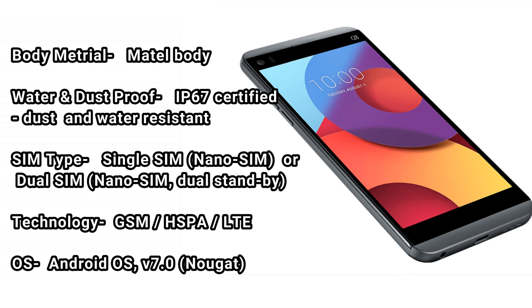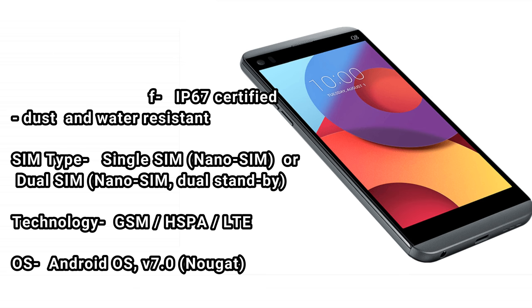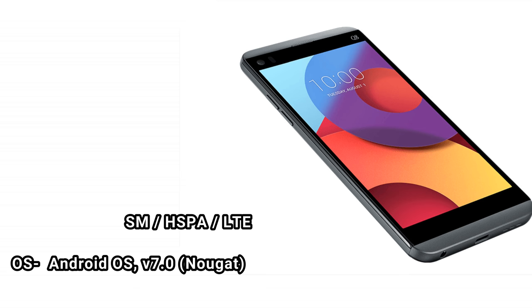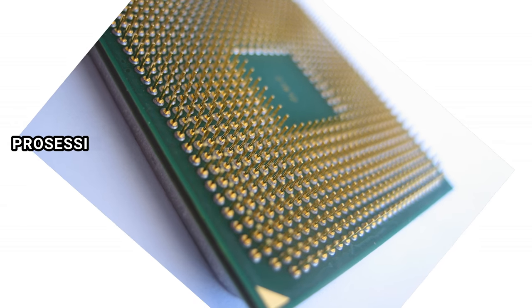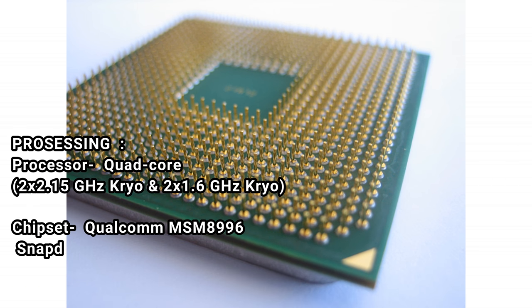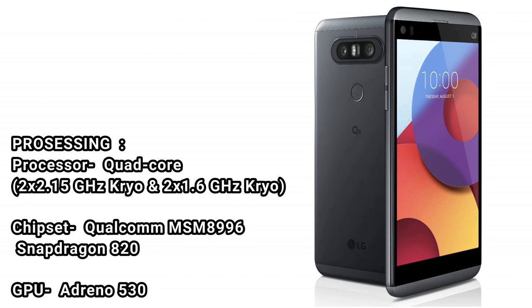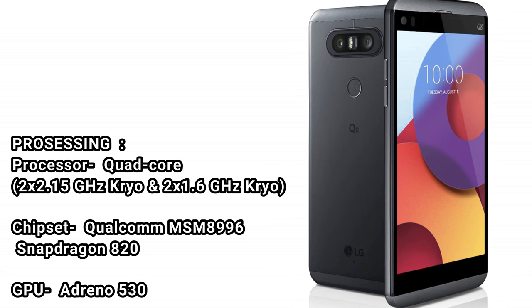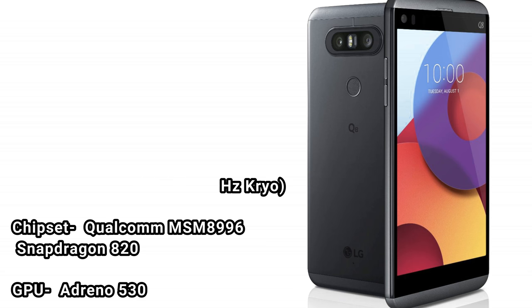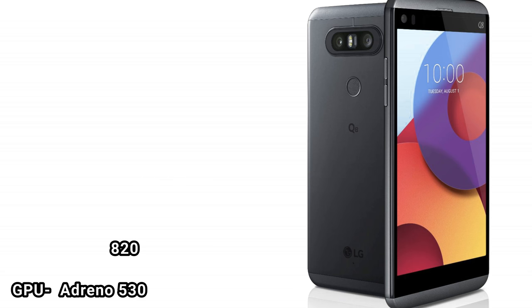Technology: GSM/HSPA/LTE. OS: Android OS v7.0 Nougat. Processor: quad-core, 2x 2.15 GHz Kryo and 2x 1.6 GHz Kryo. Chipset: Qualcomm MSM8996 Snapdragon 820. GPU: Adreno 530.